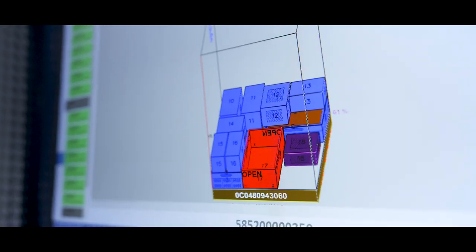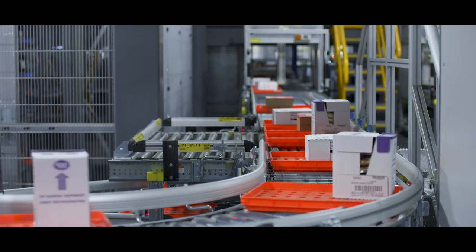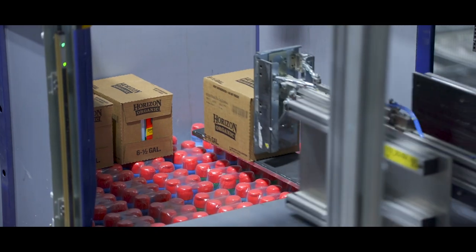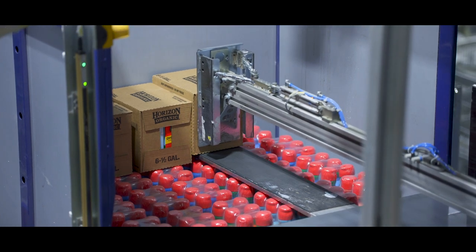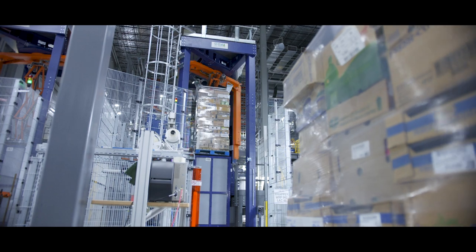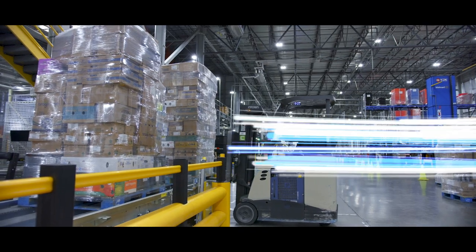As customers shop in stores and online, our algorithms go to work, determining the sequence and placement of each case on a store-destined pallet, balancing store aisle location and pallet stability. Once the sequence is finalized, pallets are automatically shrink-wrapped for transport and sent to the outbound dock to be loaded on a trailer.